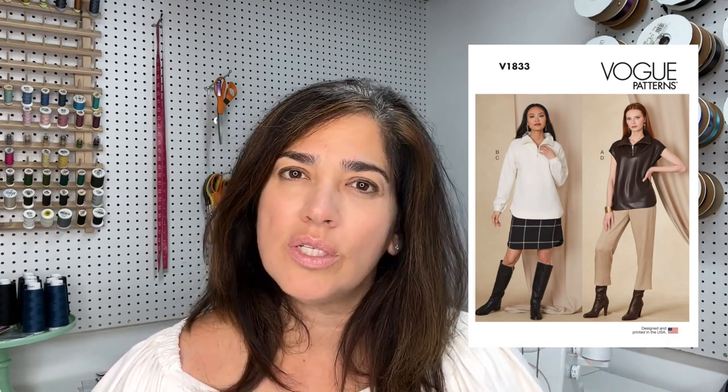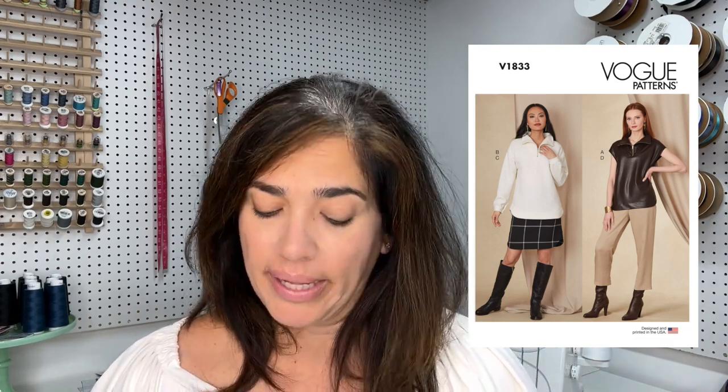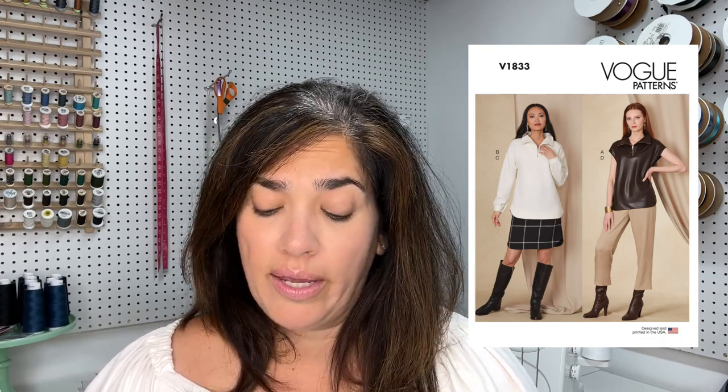Here's another one, very similar to that McCall's pattern — this is Vogue 1833. It has a drop shoulder, which is different from the previous pattern. Something to keep in mind: if you have a drop shoulder, you can use a heavier knit like a sweater knit. Whereas with a shoulder seam right at your shoulder, you don't want anything too bulky there — you don't want to look like you're going to a football game. Vogue 1833 has two views: a short sleeve or a long sleeve. It suggests wool flannel, cotton knit, and I'd suspect Sherpa works too.